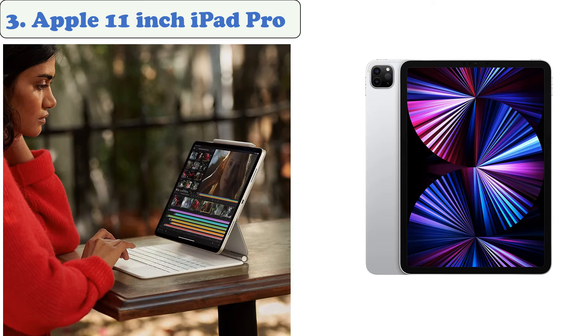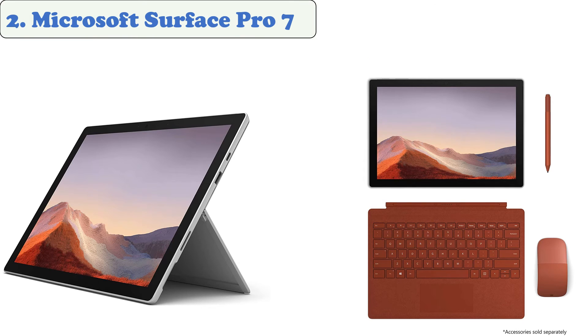The iPad Pro has a wide range of colors and a battery life that lasts for up to 10 hours. Its Face ID feature makes it easier to authenticate and take selfies. At number two: Microsoft Surface Pro 7.